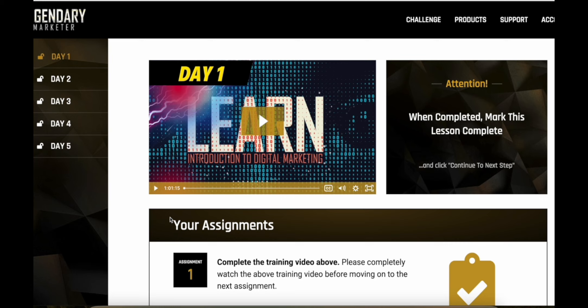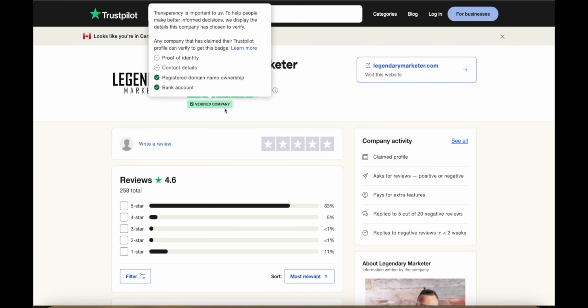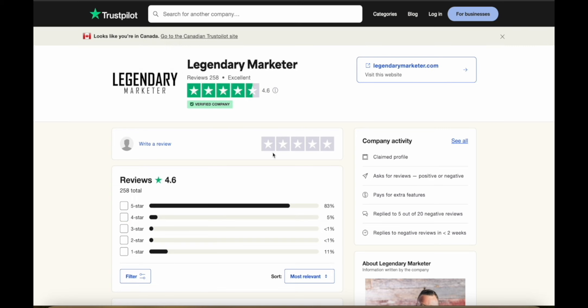This is what the five-day challenge looks like with Legendary Marketer — it's really good and extremely worth it if you're new to making money online and want extra time, location, and financial freedom. They have 258 reviews with an average 4.6 rating on Trustpilot and are a verified company with mostly five-star reviews. Legendary Marketer is really useful if you're serious about affiliate marketing — use the link in the description to get started for just $5.